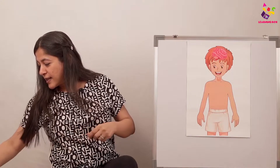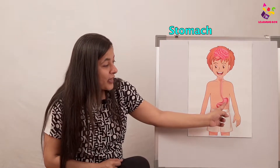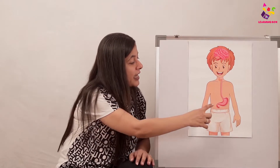Now let's see the next one. This is our stomach — that's where all the yummy yummy food that we eat goes in. What does the stomach do? It breaks all the food — it digests it! That's called digestion. The stomach helps us to digest our food — it breaks it down into smaller juices and uses all the nutrients, the healthy parts of the food.